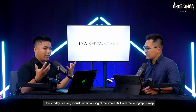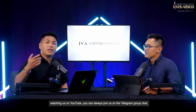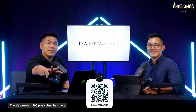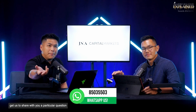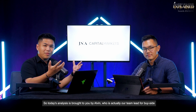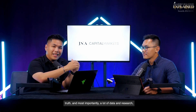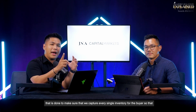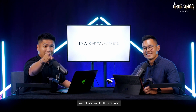Thank you so much — today is a very robust understanding of the whole D21 GCB area with the topographic map and everything. If you're watching on YouTube, you can join us on the Telegram group chat, which already has 1,200 plus subscribers. For any questions, contact the number shown. Today's analysis is brought to you by Alvin, team lead for BuySight on the Capital Markets team, serving clients with objectivity, truth, and a lot of data and research — especially for purchases easily above $30 million. Thank you for watching.